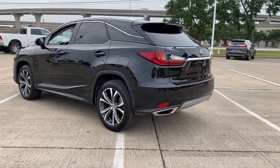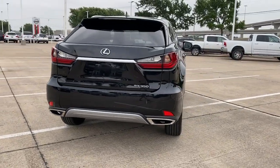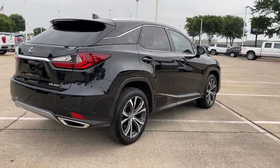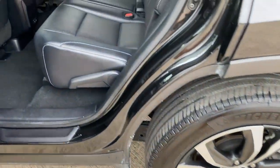This striking RX delivers superior comfort and stylish versatility, from its peaceful high-end cabin to its flexible seating options and a host of desirable amenities. This SUV was designed to wow and delight.